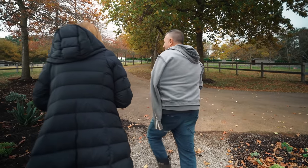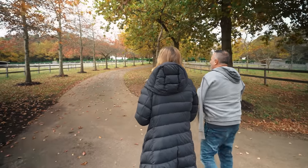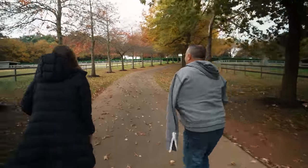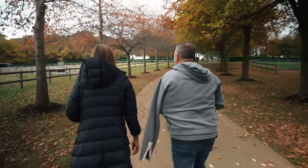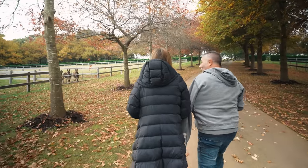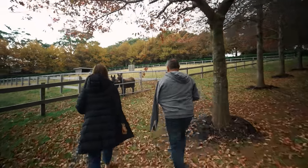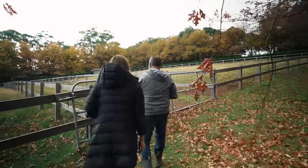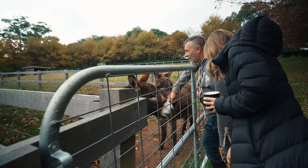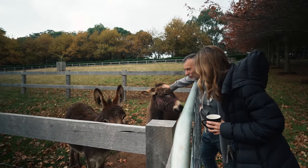A couple of mini donkeys - of course there are! Are they yours? Yeah. I bought them about three years ago. I've always wanted a donkey. Hey boys! What are their names? Romeo and Giovanni. They're beautiful! These guys live a life of luxury - five paddocks, they rotate. They're about four years old now.